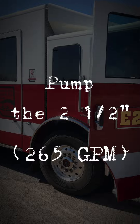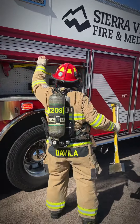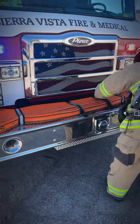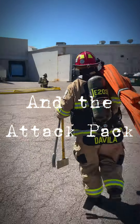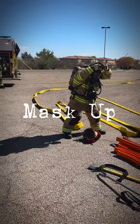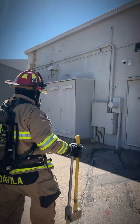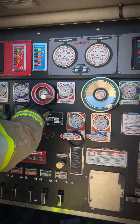Charlie side working fire — we're going forward with the offensive strategy, deploying a two-and-a-half pre-connect for transitional attack, then transitioning to the attack pack for fire attack. We have our own water supply, bypassing an iris. Command is going to be bypassing the 360 due to building size and structure.